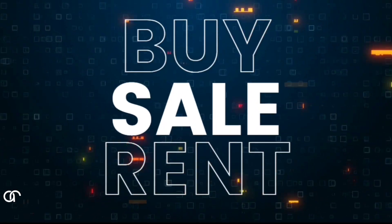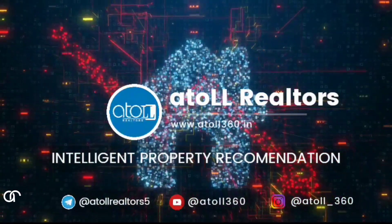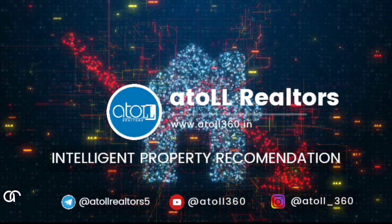Hello, welcome to Atoll 360. Today we are going to show you a 2 BHK apartment — Ashram Para, Sail Room.